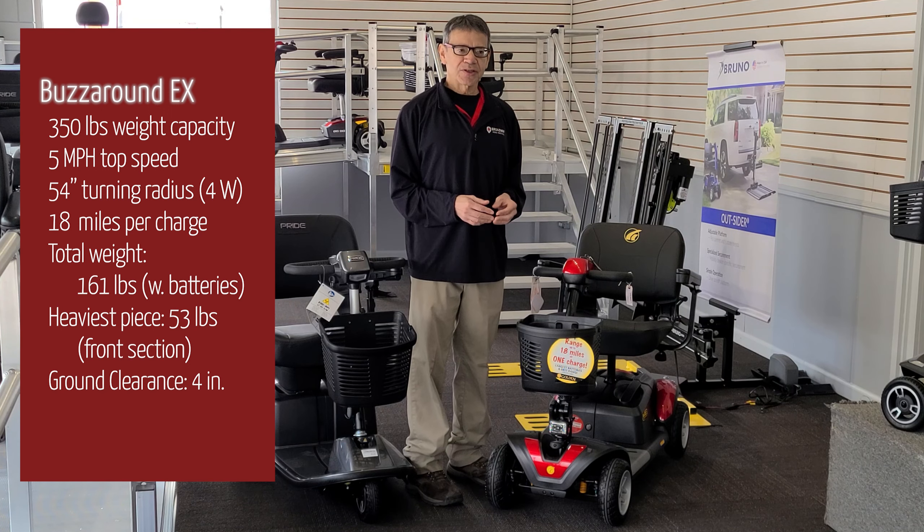If that sounds like you, go to our website broadwayhomemed.com to check out the Pride Revo 2.0 and the Golden Buzzaround EX. While you're at it, the Buzzaround LX offers a similar set of features and comes with a high-back captain-style seat standard, so go check that out as well. Thank you for watching BHM University. If you need help with disassembling or assembling a mobility scooter, subscribe to our channel — we are releasing a step-by-step guide with useful troubleshooting tips in the next few days.